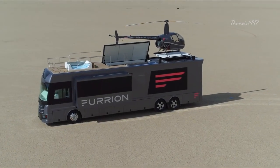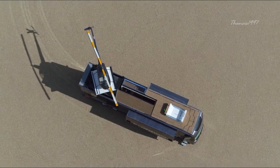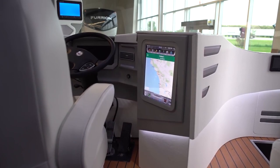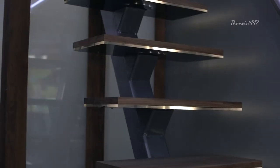Furion Elysium is a concept RV inspired by technologies. Measuring 45 feet long by 8 feet wide, it offers amenities that will put even modern homes to shame.